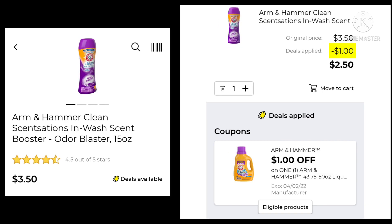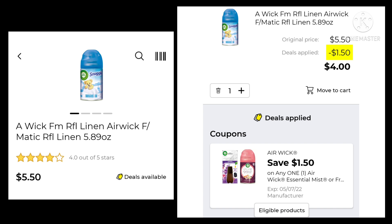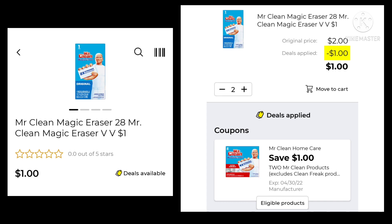The ARM & Hammer in-wash scent boosters are $3.50 — save $1.00 and pay $2.50. The Febreze Small Spaces, one count, are $3.00 — save $1.00 and pay $2.00. The Febreze car clips are $3.00 each — pick up two, save $3.00, and pay $3.00 for both. The Mr. Clean Magic Erasers are the $1.00 ones — pick up two, save $1.00, and pay $1.00 for both.